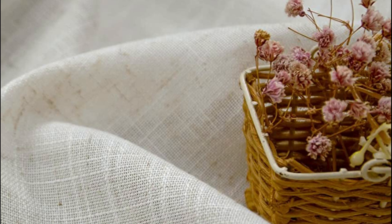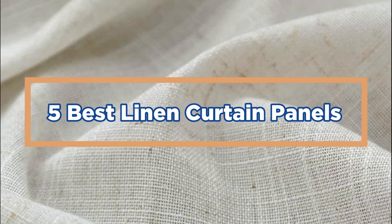Linen curtain panels come in a variety of styles, including plain, textured, or patterned designs. Choose a style that complements your overall interior decor and personal preferences. In today's video, we will show you the top 5 best linen curtain panels. Let's get started.